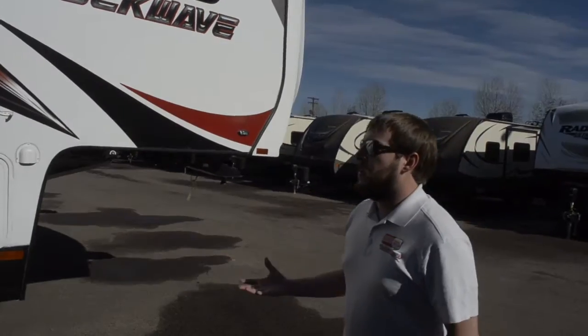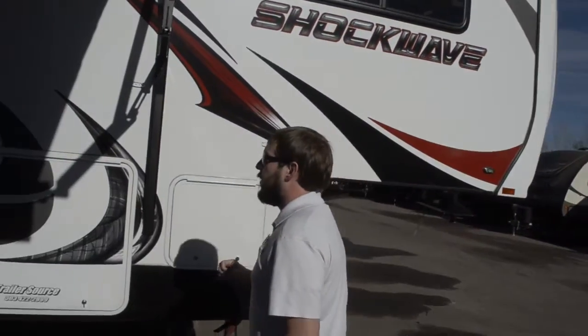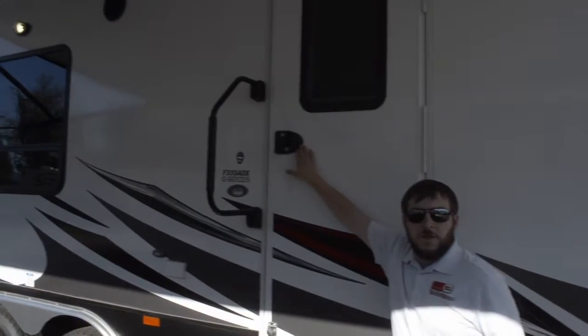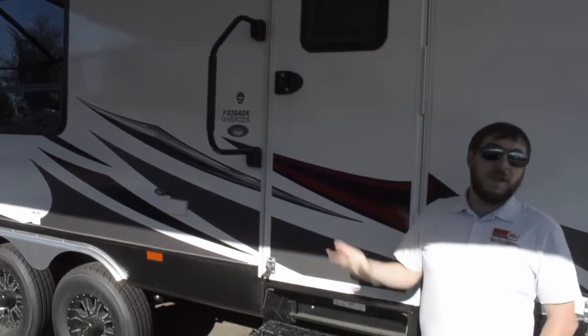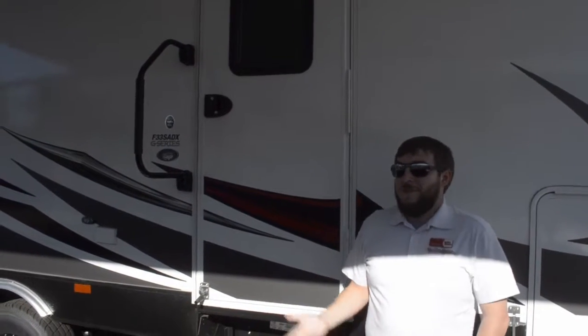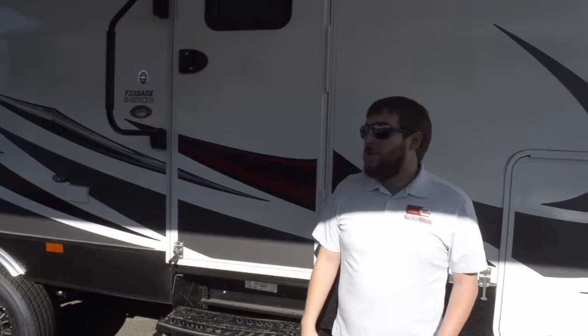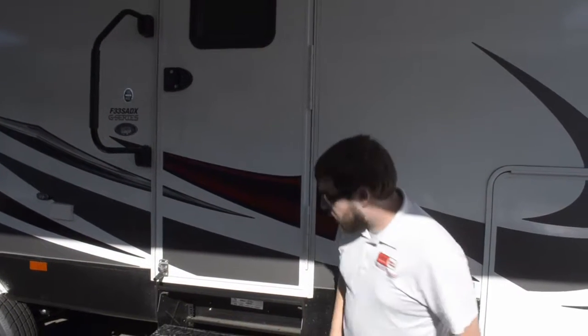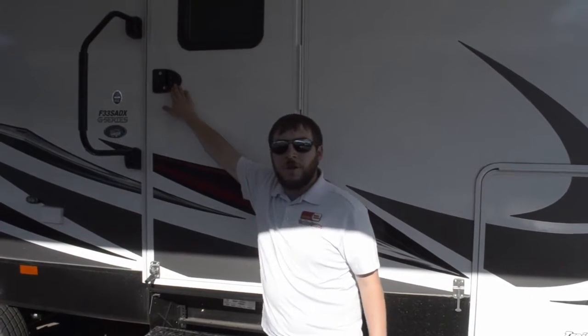A couple of things to mention here on the front side. First and foremost, keyless entry on the door, so not everybody has to have a key. If you're out riding your four-wheeler, it's easy to lose keys. So when you're out running around, you're not going to be coming back going, oh no, how do I get in? Simple entry of the code opens the door.